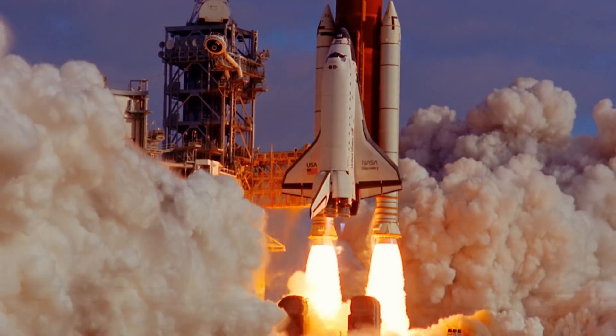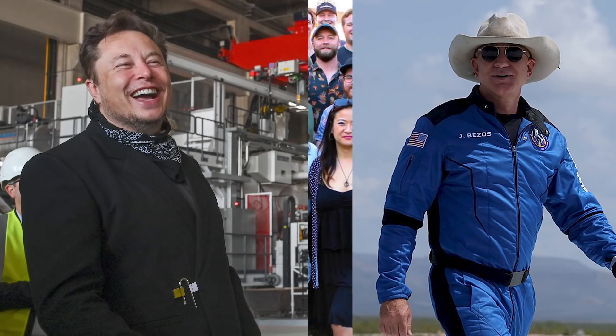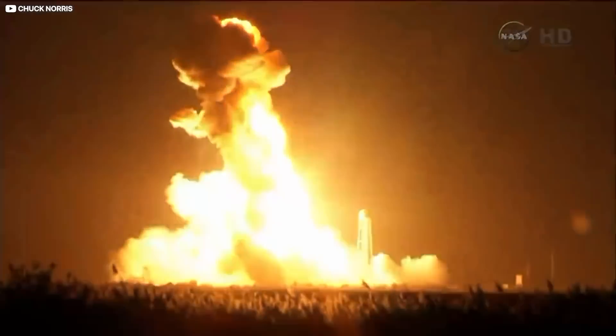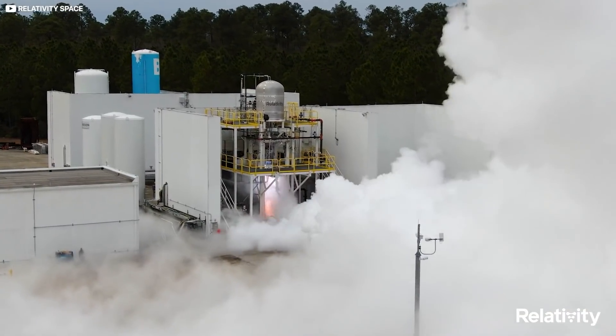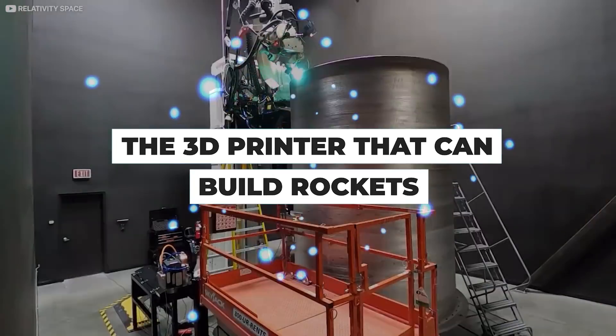What if everything we thought we knew about building rockets was incorrect? An ambitious young team of former SpaceX and Blue Origin employees is setting out to prove Elon Musk and Jeff Bezos wrong by 3D printing a commercial, reusable rocket in under 60 days. Will it all go up in smoke? Or can Relativity Space's bleeding-edge tech hand its investors a license to print money? Join us today for a sneak peek at the 3D printer that can build rockets.